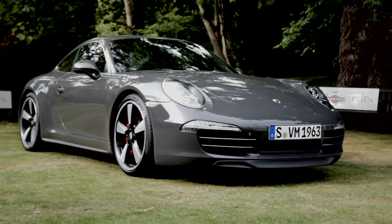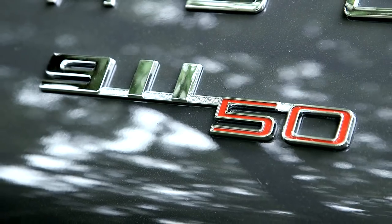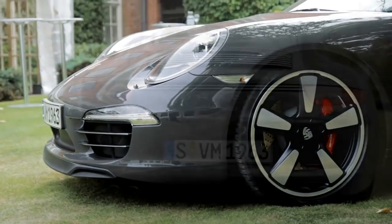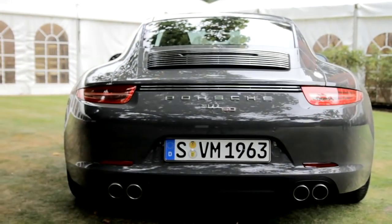My name is Tony Hatter. I am Design Manager in BISAC. The car we have here today is the special edition celebrating 50 years of 911. We've taken elements out of the last 50 years of 911 and put them into a modern context. That's basically what we've tried to do.